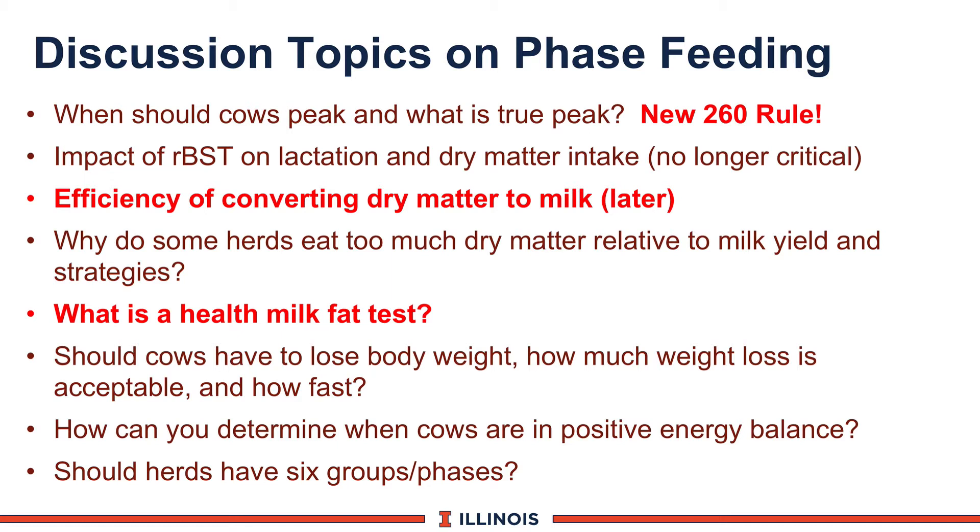It's not uncommon on farms to see them lose one full body condition score. The research is pretty clear you're going to give up some things in fertility and animal health if you lose that much weight. In a perfect world, less than two pounds per day and a maximum of 60 pounds lost in early lactation. How do you determine when cows are in positive energy balance?